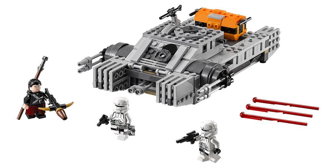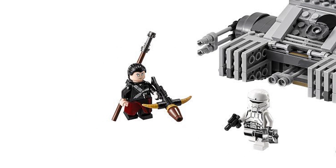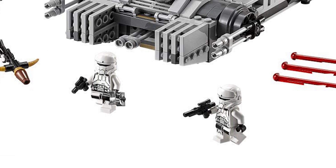We've got one awesome build for the hover tank, with a lot of intricate details all over the body, and it looks very solid. This is the only set with the Chirrut Umwe minifig, which is Donnie Yen's character, so I'm definitely gonna get this set. And the new helmets for the Imperial Hover Tank pilots look pretty awesome.